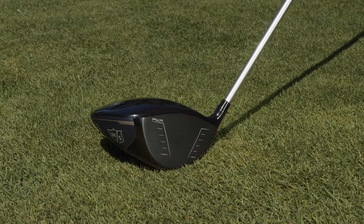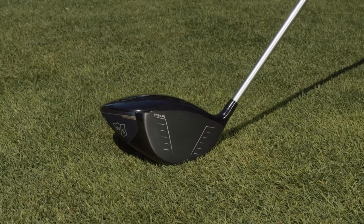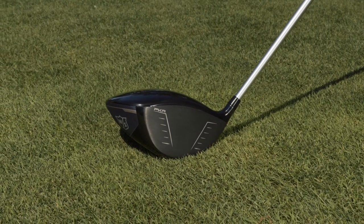By dividing the face into a number of fractal zones, the thickness of each zone and the transitions between them were analyzed and optimized to maximize forgiveness and ball speed.